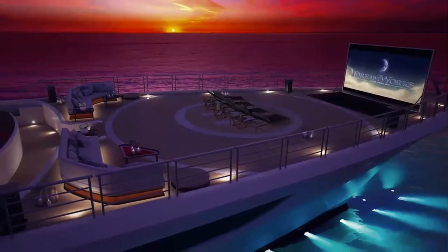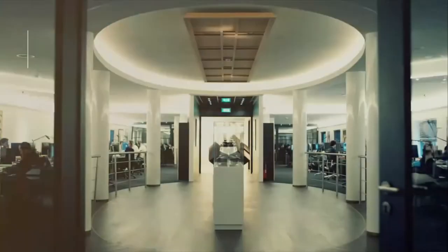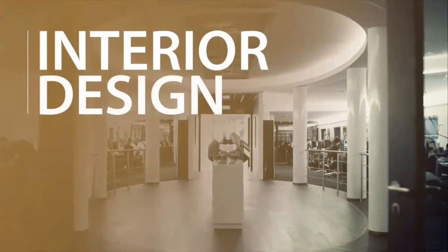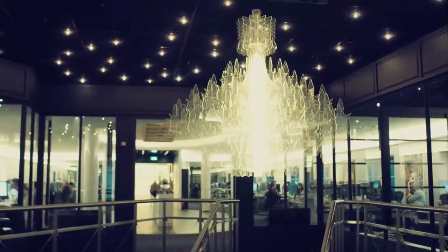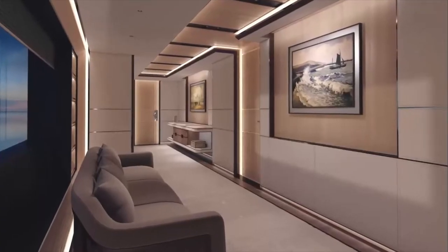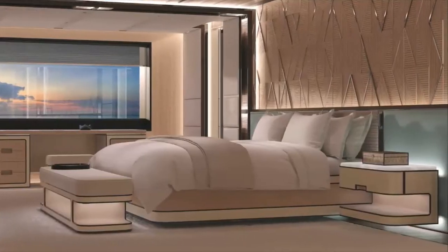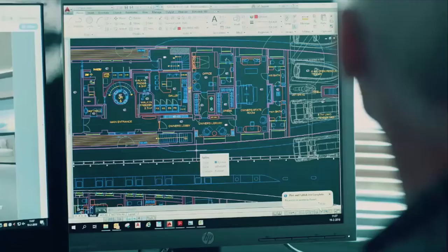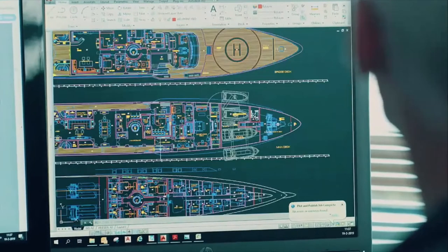Moving to the interior — some of the ceilings of the yacht are built with crystal glass, which brings more natural light inside. You will have brightness and a natural light feeling throughout the yacht, which is absolutely great. As you can see in the photo, it is also built with high technology.